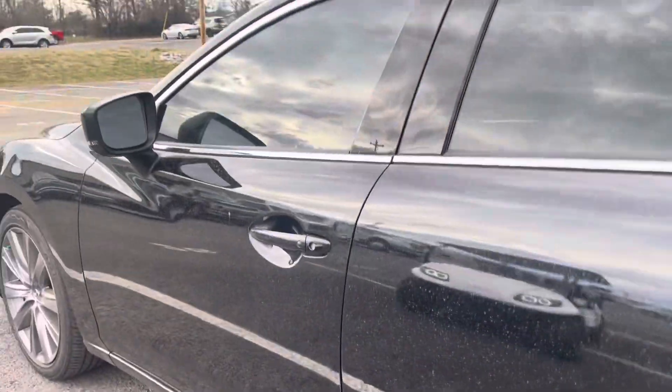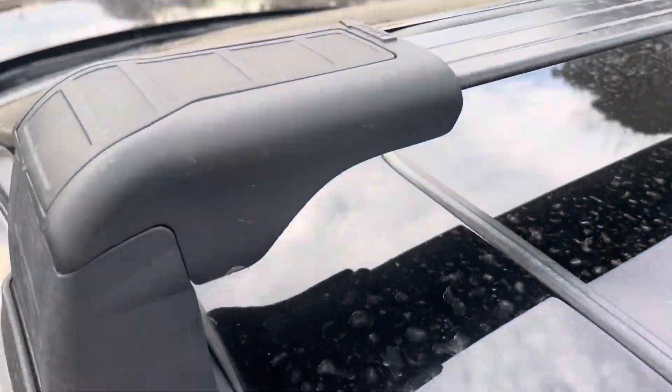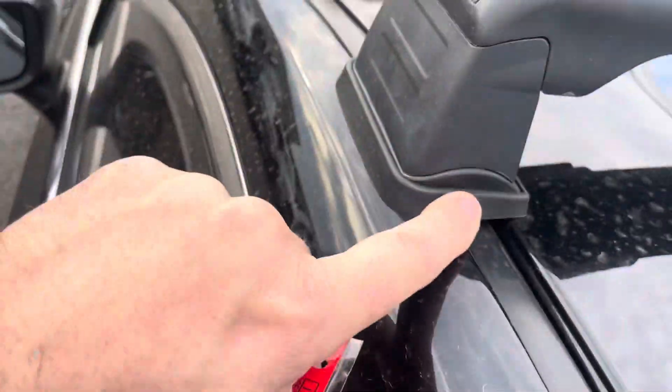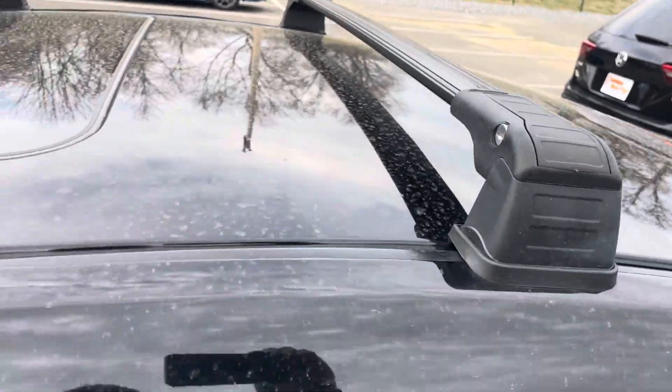No major scratches, tinted windows. The roof rack, as we spoke about earlier — that fits in those factory channels, so there's no drilling, nothing weird there. Those will come right off if you want to take them off.